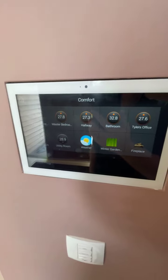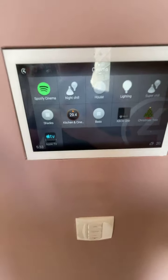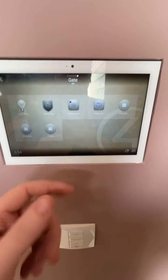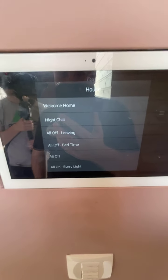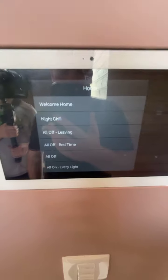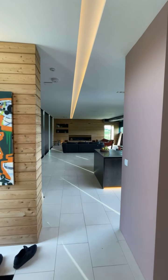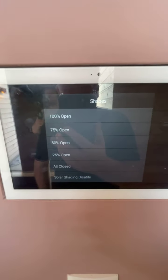Just talking through a few more things on the touchscreen. We had the comfort section for heating. We have all the cameras. We've got Spotify in here — clients personalised. We can control sleep in the bedroom, bedroom blinds, hallway, the gate. Under house control we have 'welcome home,' 'night chill,' 'all off,' 'bedtime all off,' and 'all on.' For example, if we've got a cleaner, 'all on' puts every light in the house to 100%. Then 'night chill' mode fades everything back down.